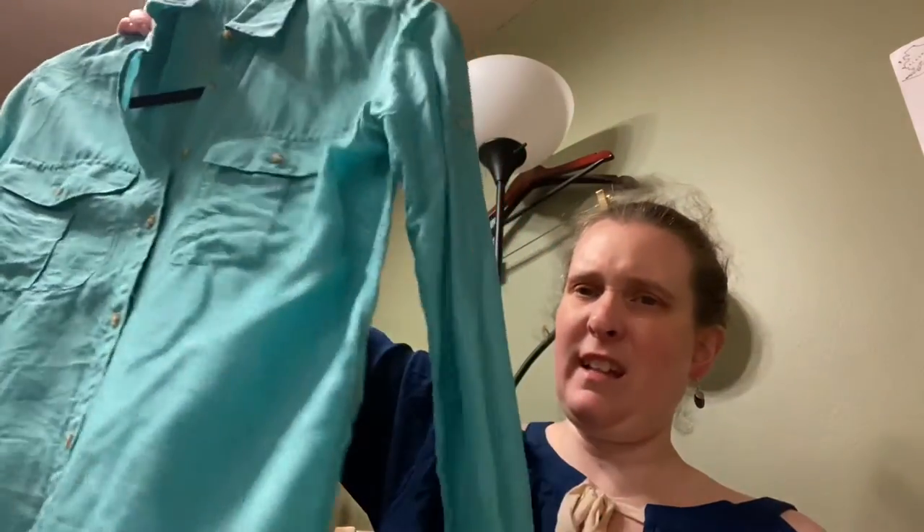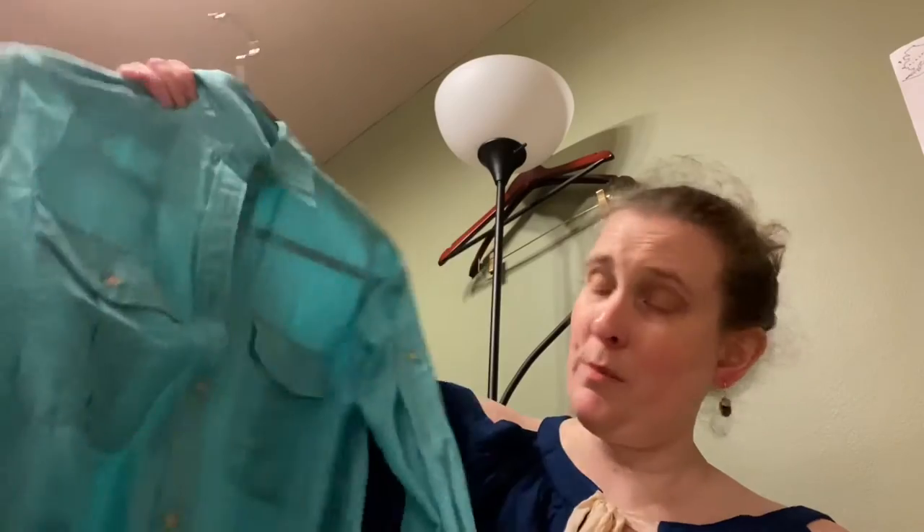This is Lauren by Ralph Lauren, size small, in a pretty teal-ish blue color with pockets — and it's 100% silk. There's nothing about those words I don't like. This brand does really well for me and sells fast, so I'm excited to list it.